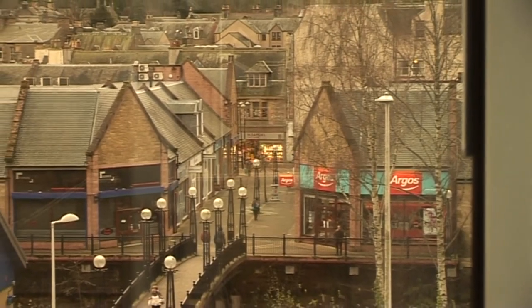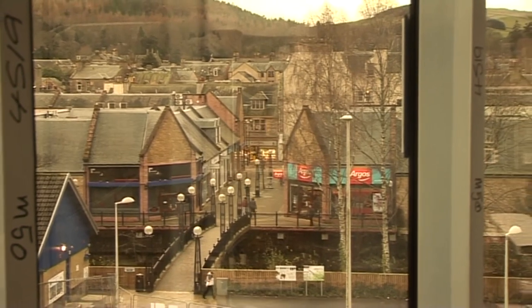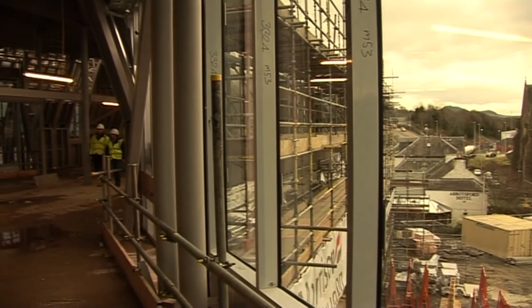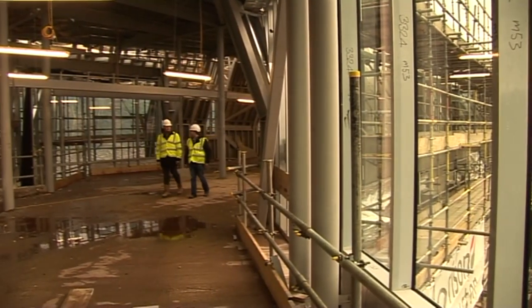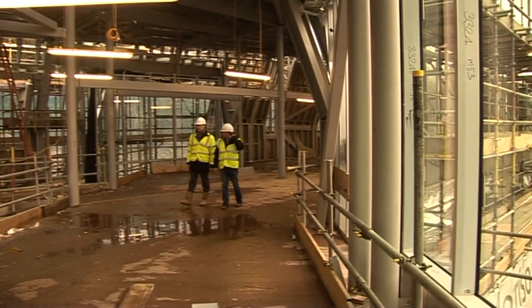The interchange on the ground floor will be bus facilities predominantly, so we will have indoor waiting facilities for users of the bus and train. We've also incorporated a cafe space which will be leased to the market at the start of 2015. The facilities will be very much enhanced from what was in Stirling Street. We will have the usual toilets for people's convenience, but we will also have a changing places facility and baby changing.